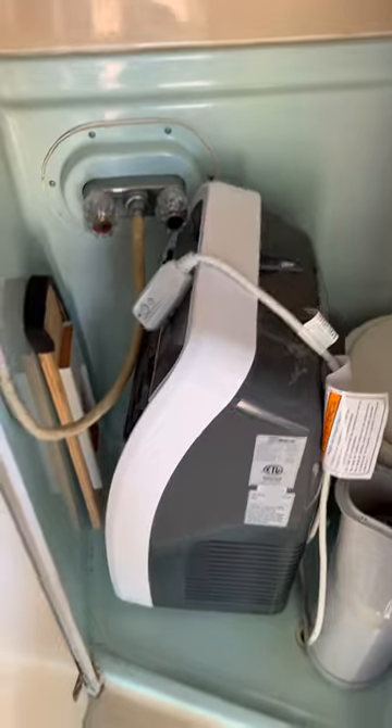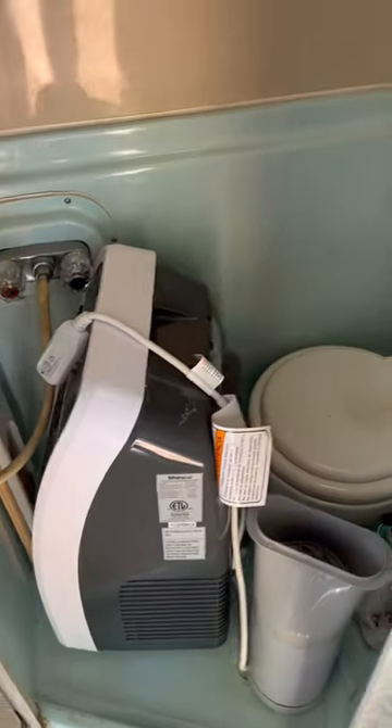Mini fridge. This is the bathroom, and it has a toilet and a shower in it. This is the AC unit that I have rigged up — it goes up in the front and keeps this whole thing super, super cool.